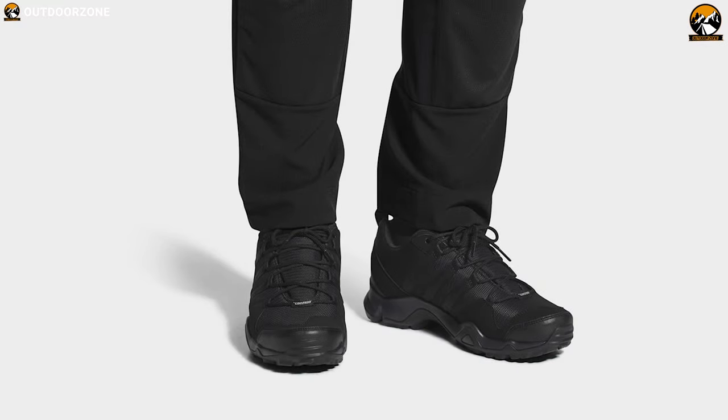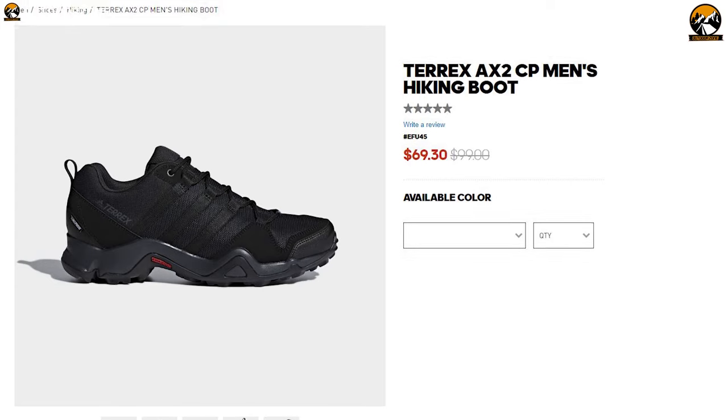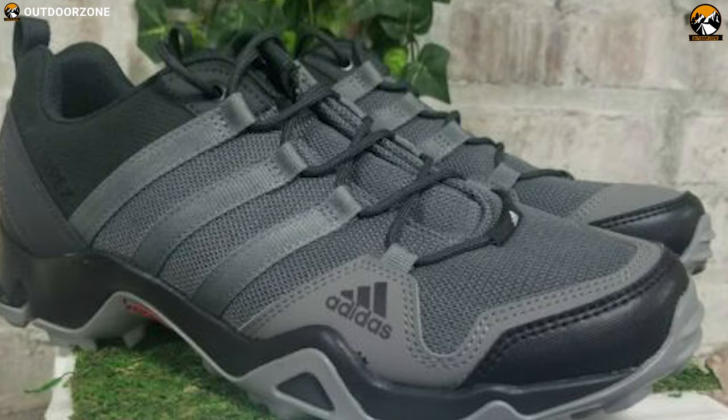The Adidas Outdoor Men's AX2 Hiking Shoe is one of the most lightweight hiking shoes available on the market, which makes it well suited for any hiking crew.